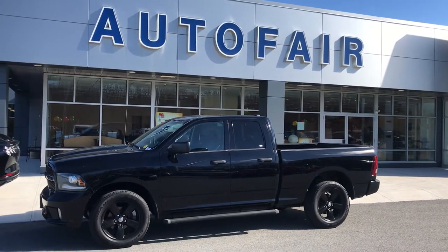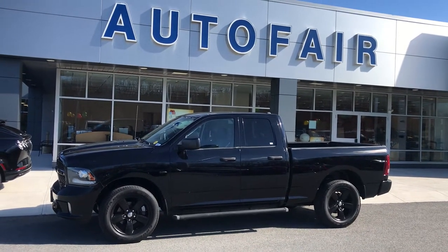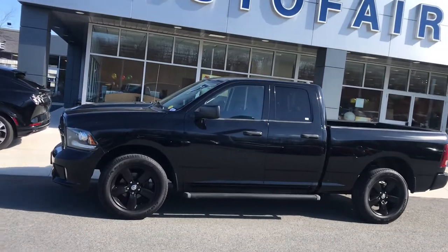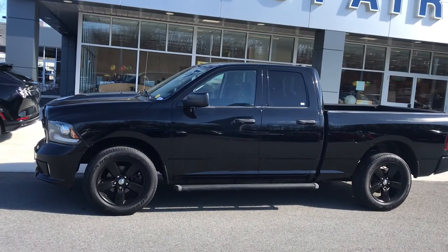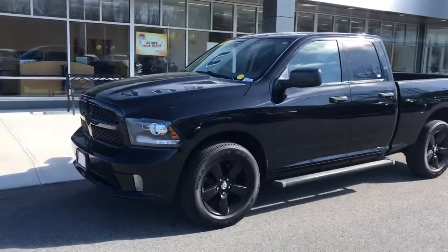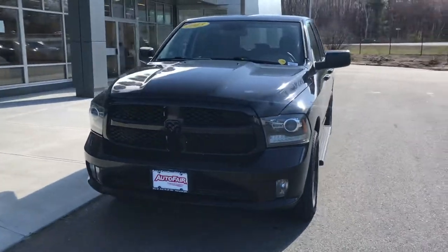Hi Jake, it's John from AutoFair Ford in Haverhill. Thanks for calling us about this 2013 Ram truck. I wanted to give you a pretty good look at it — it's got beautiful new tires, 20-inch large tires, and a beautiful Ram finish.